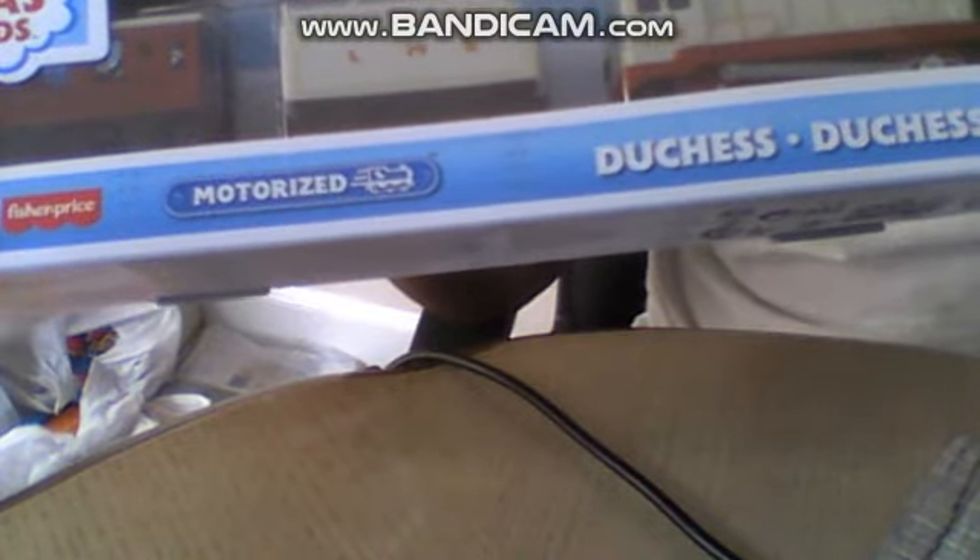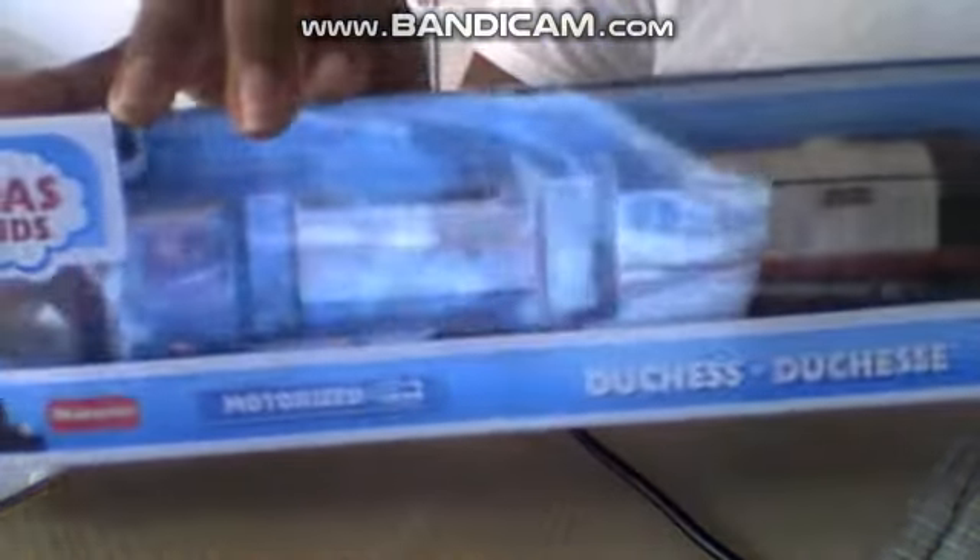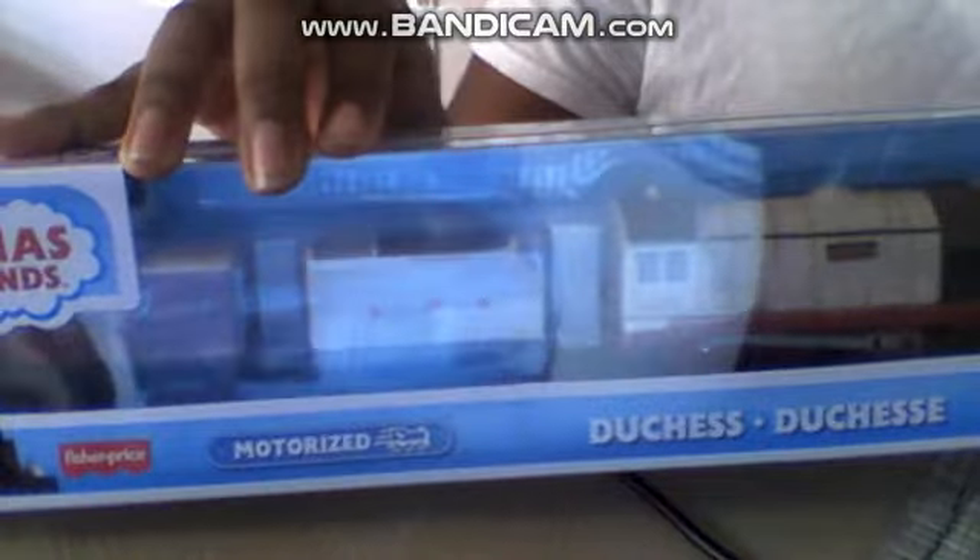She made her appearance in Thomas and the Royal Engine. Man, that DVD would have gotten a US DVD release. So here she is — here's Duchess, and her numbers are LMS 2020, which could mean 2020 is a year, basically.